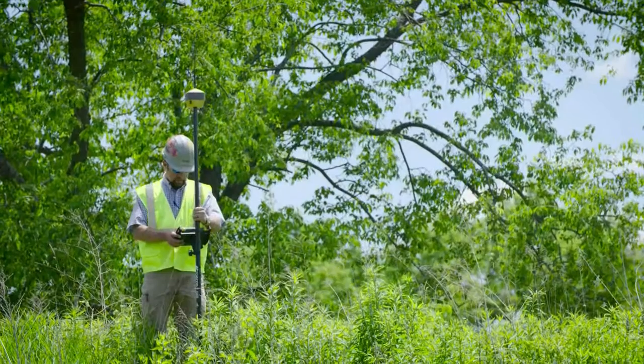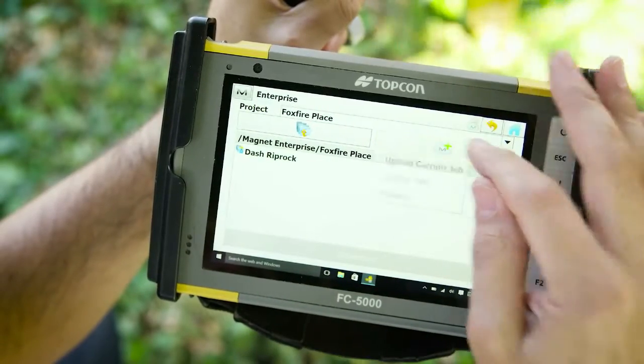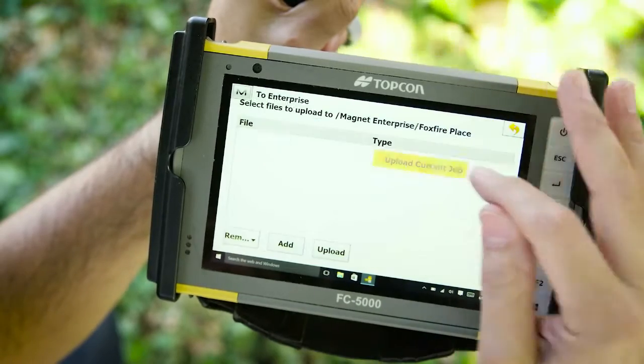Seamless connectivity between field and office is made possible with Topcon's intuitive Magnet software system and ruggedized FC5000 survey tablet.